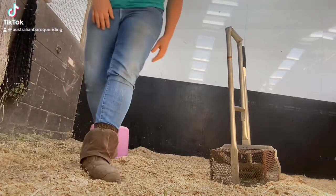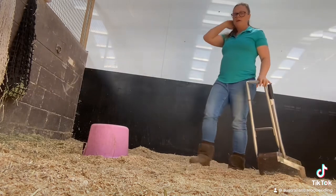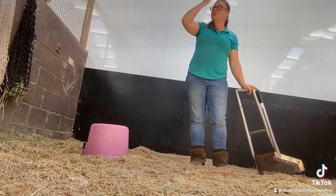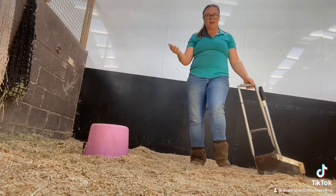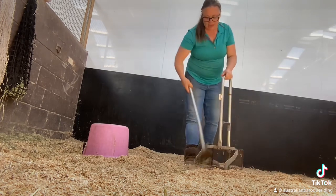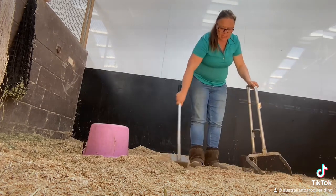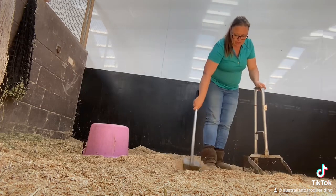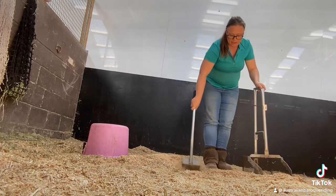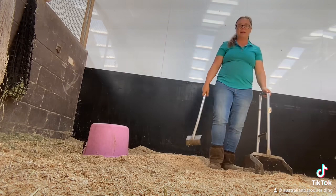Hey everyone, welcome to day three. I have Drew playing on the cello in the background. The video's on its side — I've had a busy day. First up I had a lesson at 10, and then the bodywork — Nicole came and we had bodywork done on Dino, Witchery, and Aria.